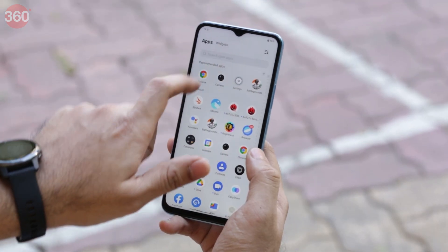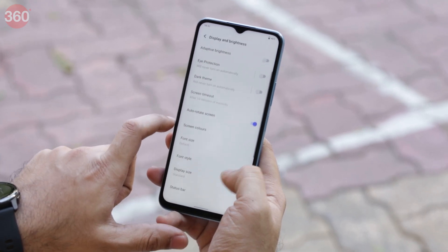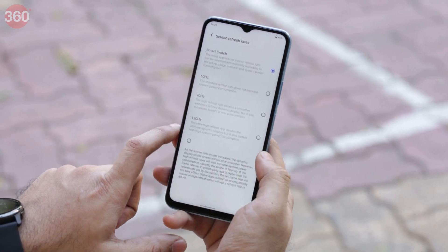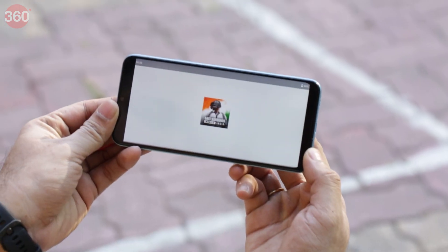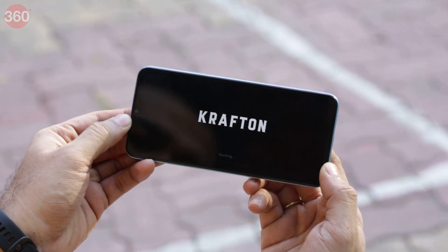The 6.58-inch LCD panel on the Vivo T1 5G sports a 120Hz refresh rate and Panda Glass for protection. The panel is set to smart switch by default, allowing it to automatically switch between 60Hz, 90Hz and 120Hz refresh rates. You also get a peak touch sampling rate of 240Hz when the phone is in gaming mode.